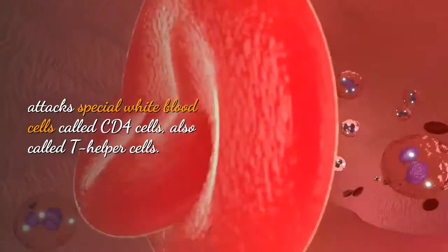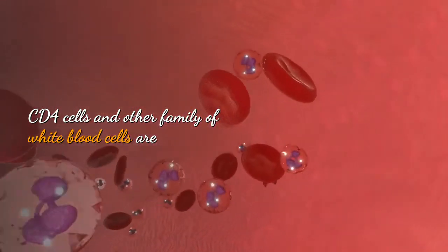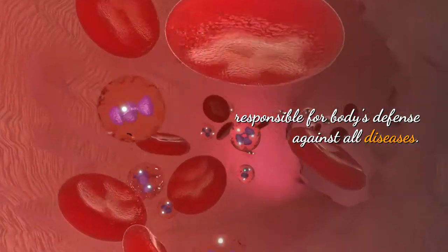also called T-helper cells. CD4 cells and other family of white blood cells are responsible for the body's defense against all diseases.